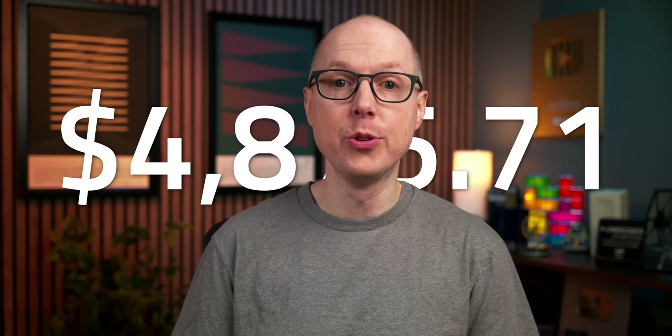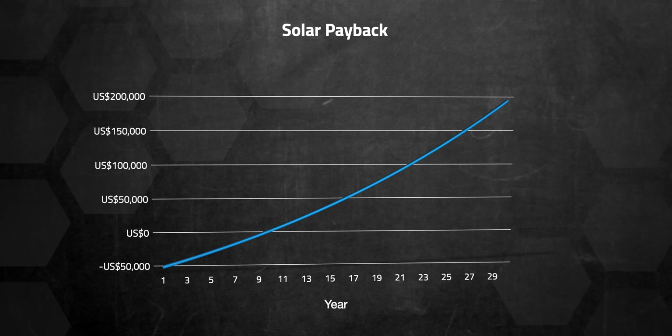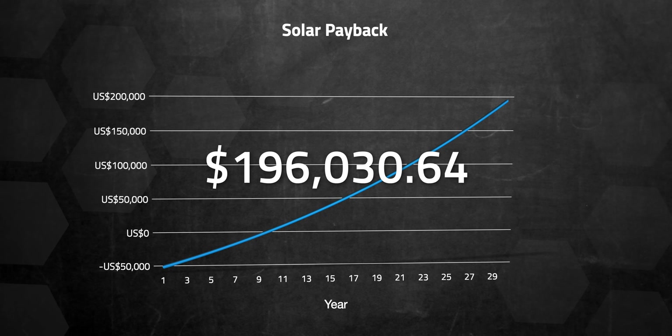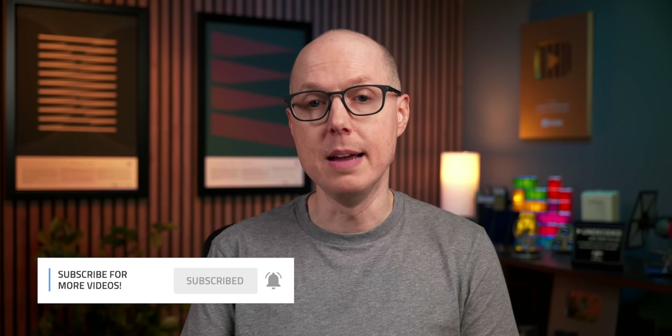Without solar, my annual electricity costs would have been about $4,800. This means my system will break even in about 9 years, and from year 10 to 30 it should save us around $196,000. Because installing solar is like bulk buying your electricity for the next 30 years, I was curious what the per kilowatt hour price would be if we broke it up over time.